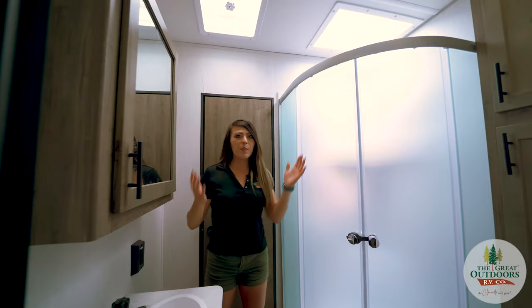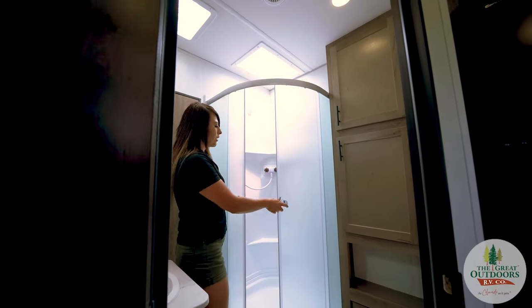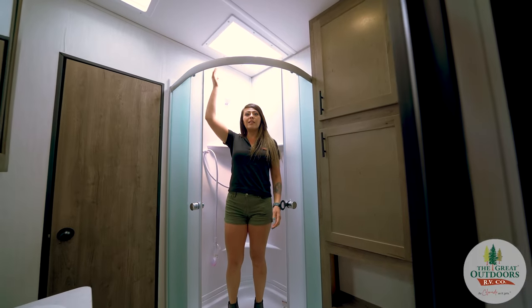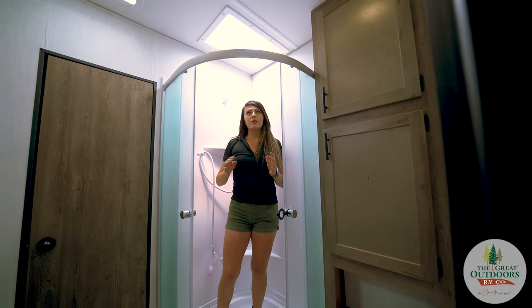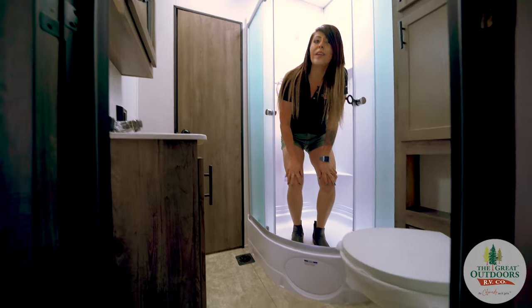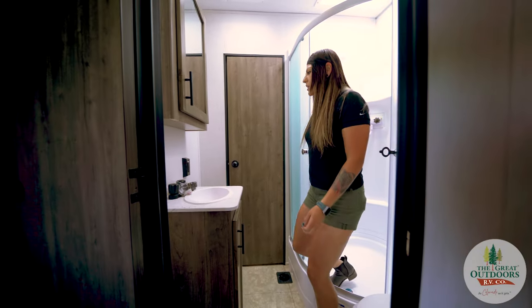Here we are inside the bathroom — very spacious and pretty tall. I know it's really hard if you're over six feet, but as you can see, I'm 5'4" and have plenty of head space. Someone six foot two or six foot three isn't going to have any issues here. We also have a porcelain toilet, which always makes a great difference, and this is a pass-through bathroom.